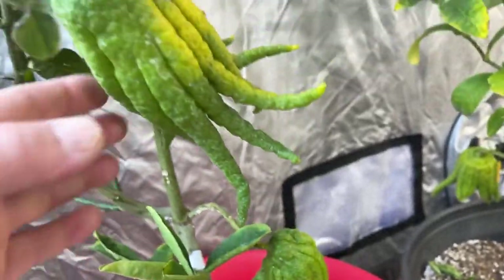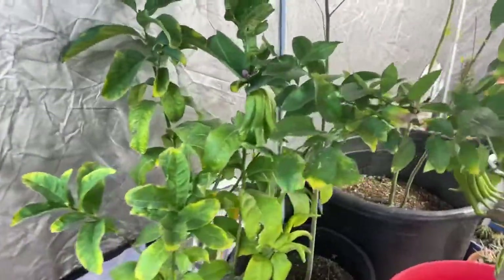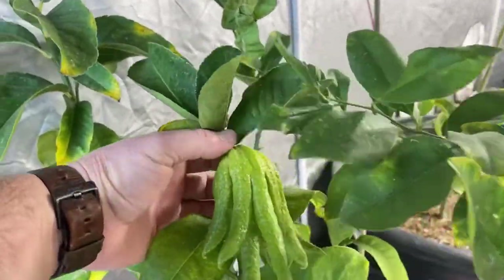There's one — this one's starting to turn yellow, which it's supposed to. It's a citron, it's in the citrus family. You can't eat them but you can use them for different things; they make candy out of them.